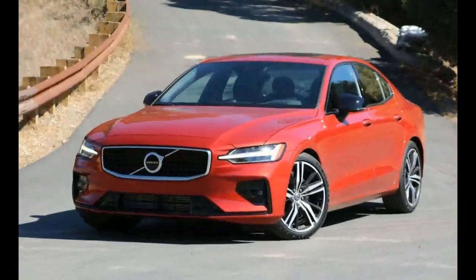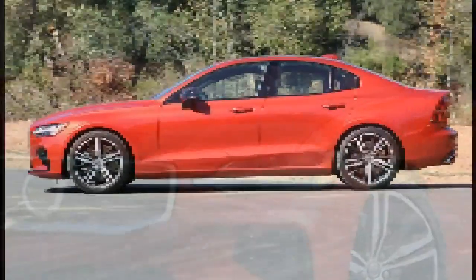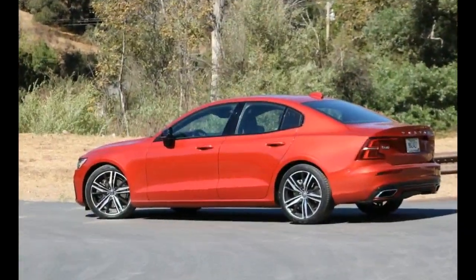Instead of strolling the nearby boardwalk with an overpriced coffee in hand like the rest of the Angelenos, I was to be found in the parking lot of the Shutters Hotel that Volvo had flown me to, inspecting the lean muscle mass rippling underneath the sheet metal of the 2019 S60.